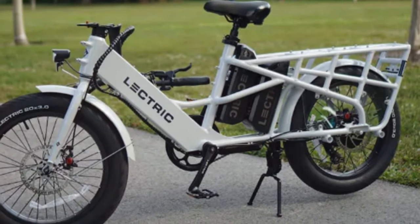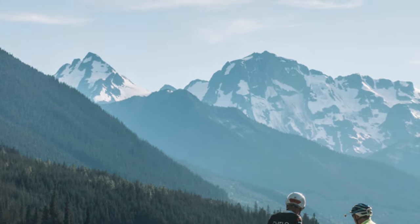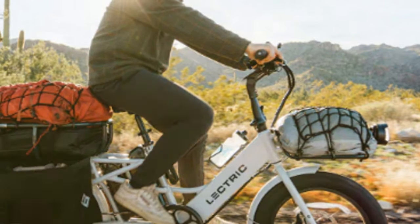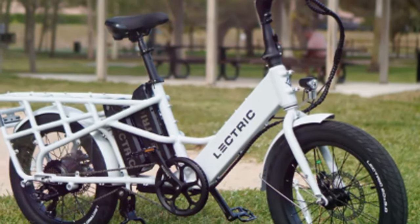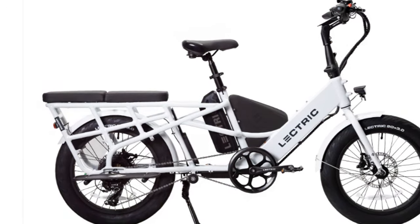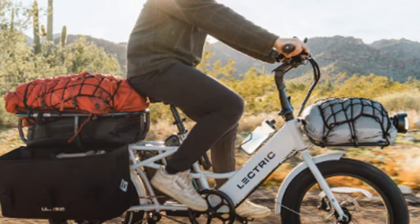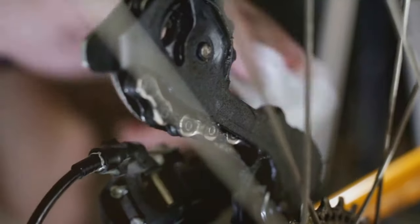It's important to note that the Expedition achieves its affordability by using lower-grade components compared to pricier cargo e-bikes — for example, the drivetrain and lights are not top of the line. However, despite these compromises, the Expedition still delivers a solid riding experience. The motor provides ample power for most situations, and the bike handles surprisingly well even when fully loaded. It comes equipped with front and rear fenders, integrated lights, and a rear rack, making it ready to tackle anything you throw at it.